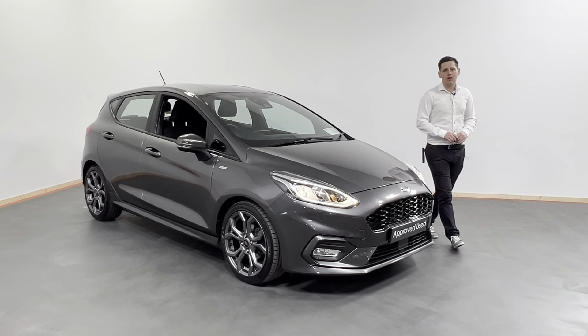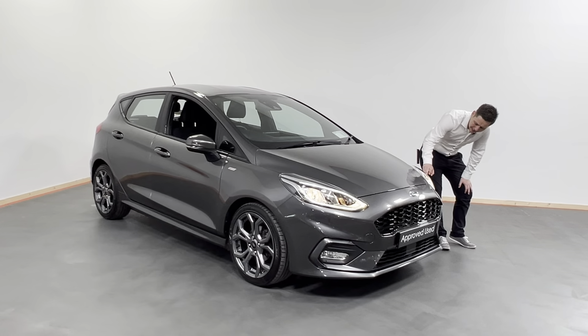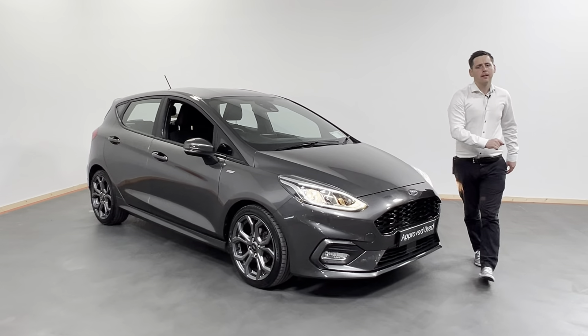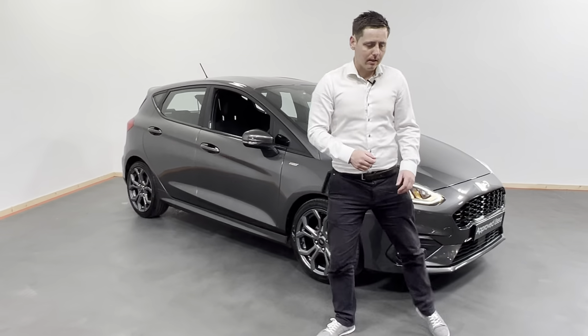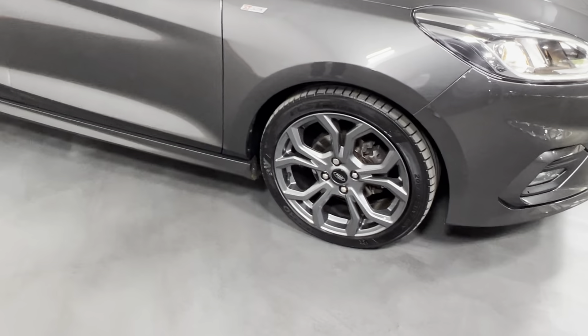Taxed March 23, so plenty of tax left. At the front here, we have our LED daytime running lights and front fog. When we come around to the side, we also have our alloy wheels — the ST standard alloy wheels.